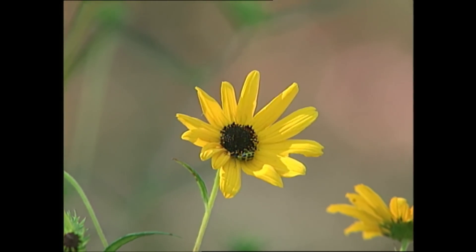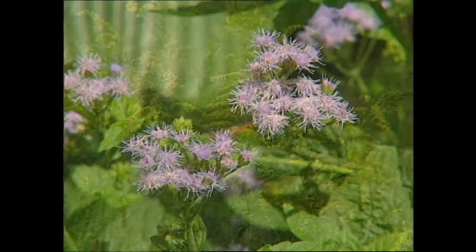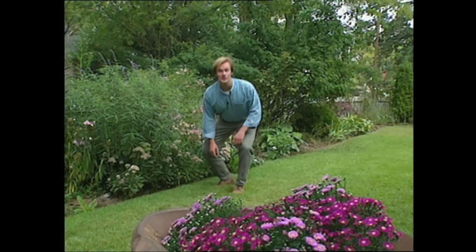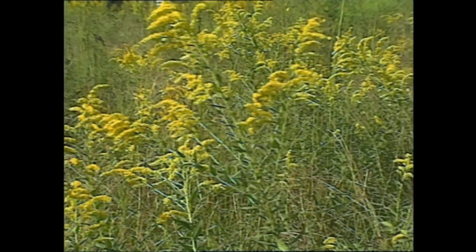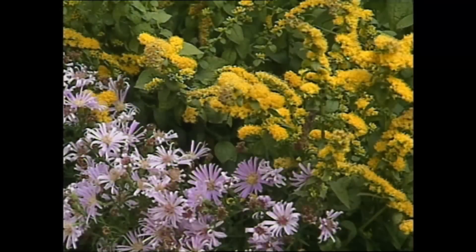These include perennial sunflowers, the blue mist flower (sometimes called perennial ageratum), as well as goldenrod. A lot of people believe that goldenrod causes hay fever, but that's simply not true — it's a lot of the other things blooming at the same time that are the culprits, like ragweed. It's a shame that goldenrod has developed this reputation because it can make a fine garden plant. In fact, I grow one in my garden — a dwarf variety called Golden Fleece.